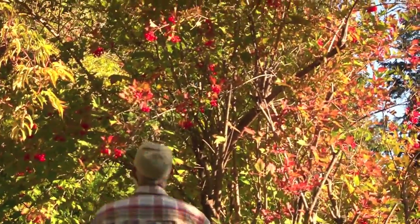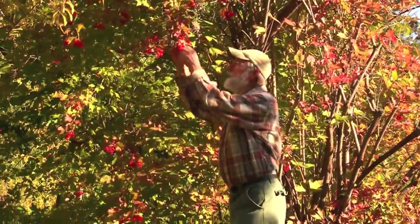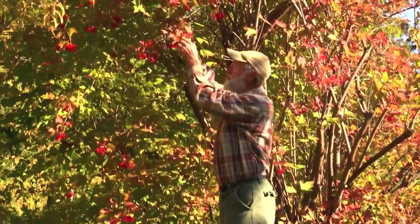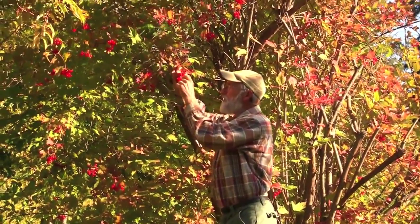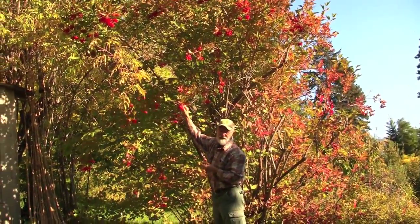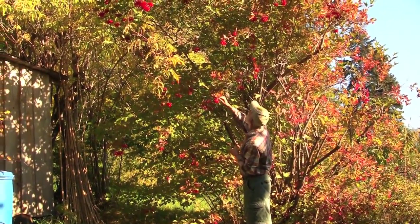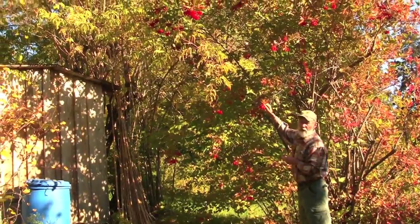This is highbush cranberry, Viburnum trilobum, also known as cramp bark. It's used for people with cramping problems and it makes a real tart jelly — it needs a lot of sugar. Look at the gorgeous color on this. A wonderful edible ornamental as well.